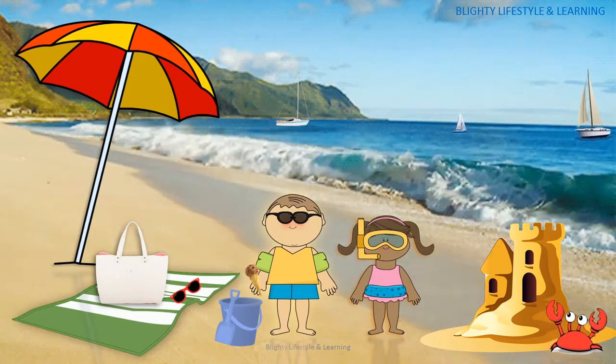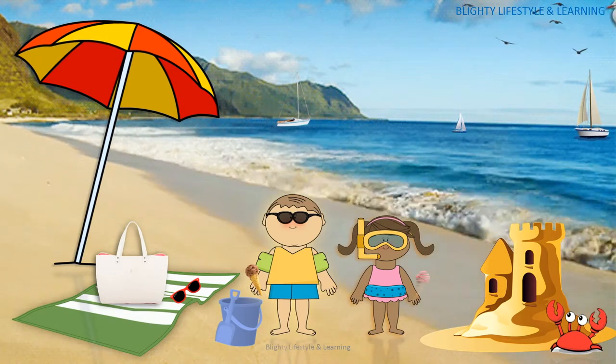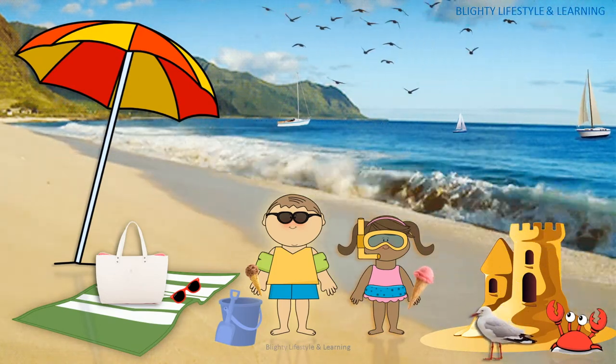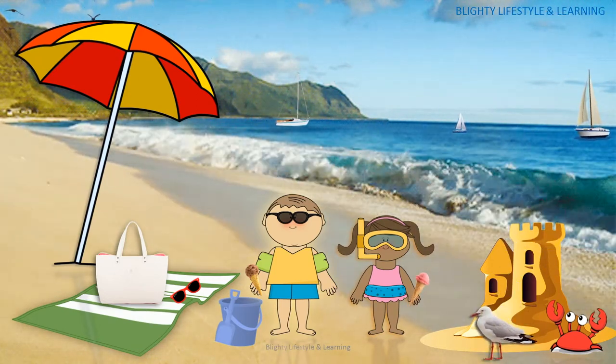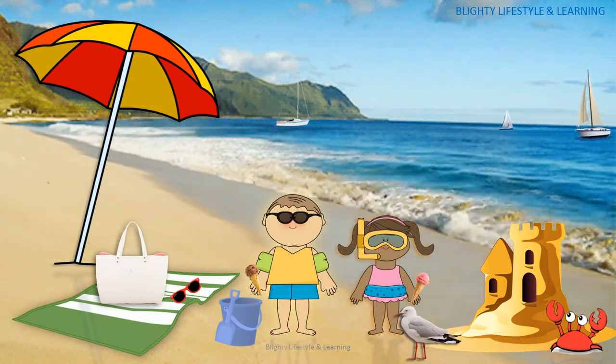It's getting rather hot, so Jack and Lily decide to have an ice cream. Jack's favourite flavour is chocolate and Lily's is strawberry. I think this cheeky seagull is after their ice cream too.